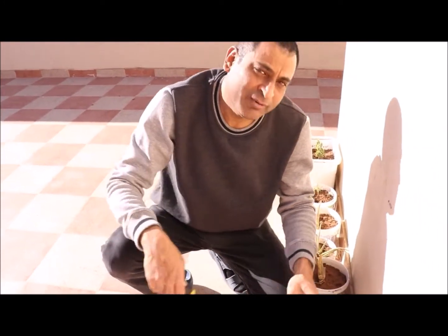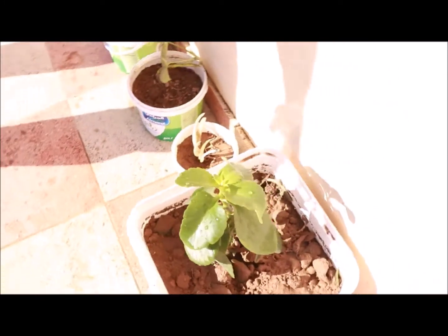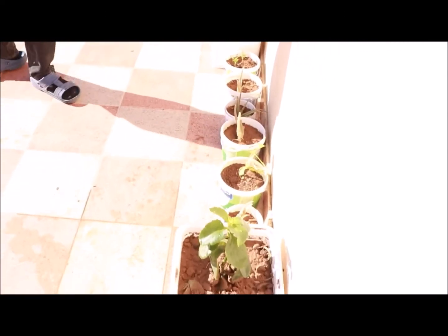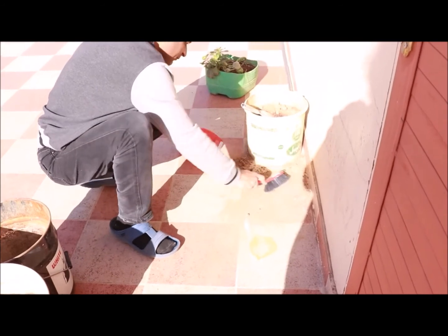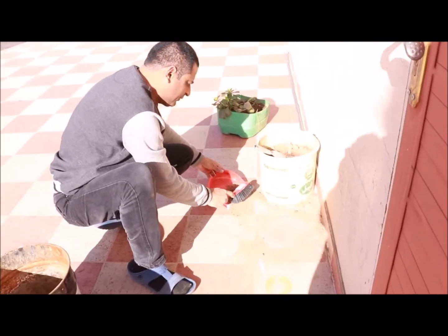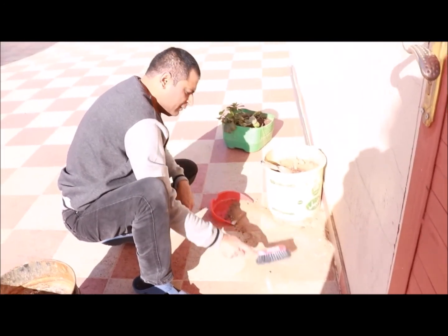I will update you again and share it with you. Plants as food are very important — we should try to grow our own food. This is a small activity and I will share it with you. Let me know what you are doing.